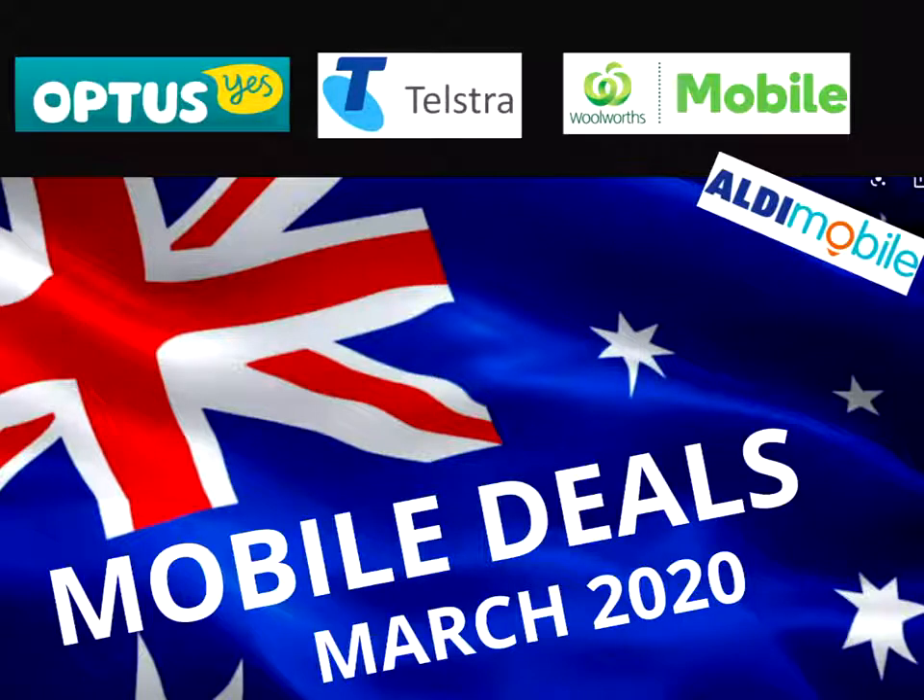Hello Internet, it's Andrew here, welcome to another video. Today we're going to have a look at the mobile deals on offer for March 2020 here in Australia. In particular, we're going to look at Woolworths, Optus, Telstra, and for the first time we're going to have a look at what Aldi offers.